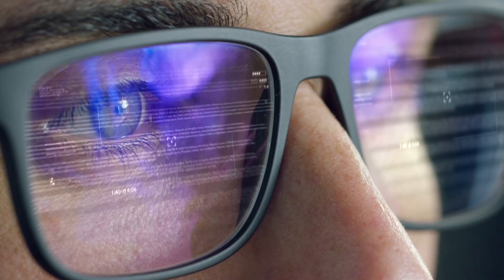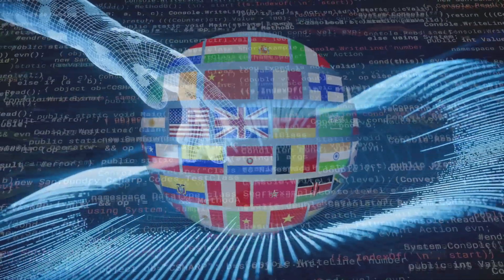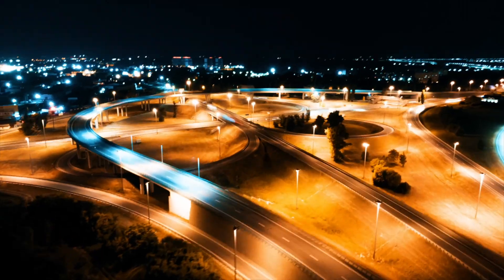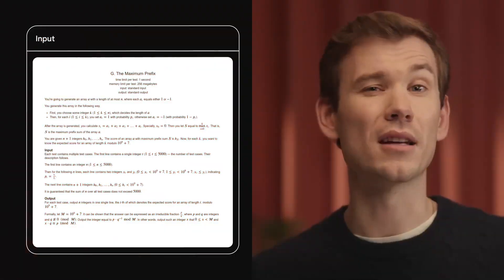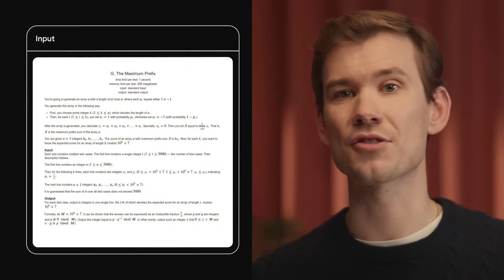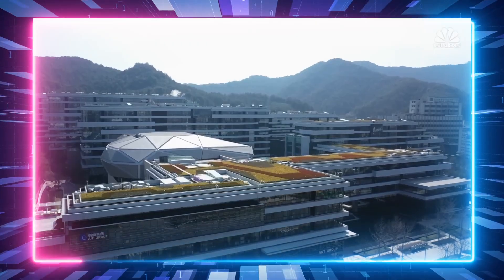What if you could solve any programming problem with just a few words? What if you could learn new coding skills from an AI that can generate code in any language? Sounds too good to be true, right? Well, not anymore. Introducing AlphaCode 2. In this video we will show you how AlphaCode 2 works, what it can do, and why it is revolutionizing the software industry and beyond.